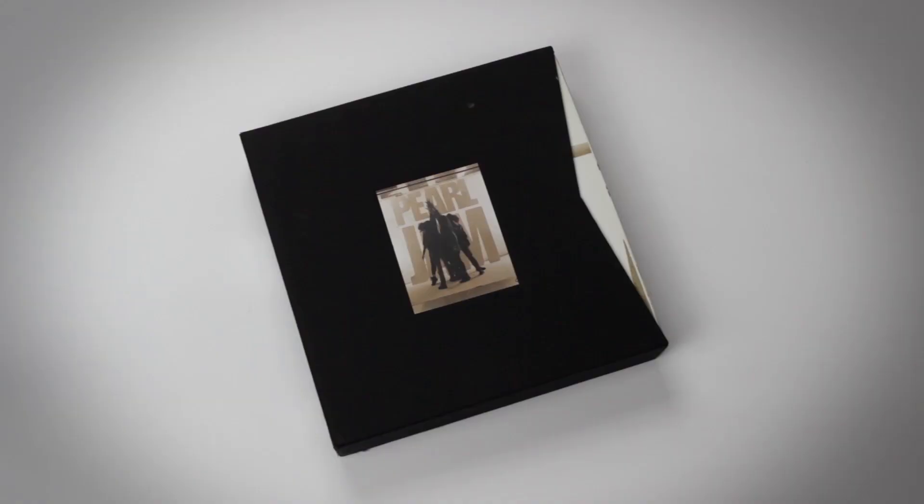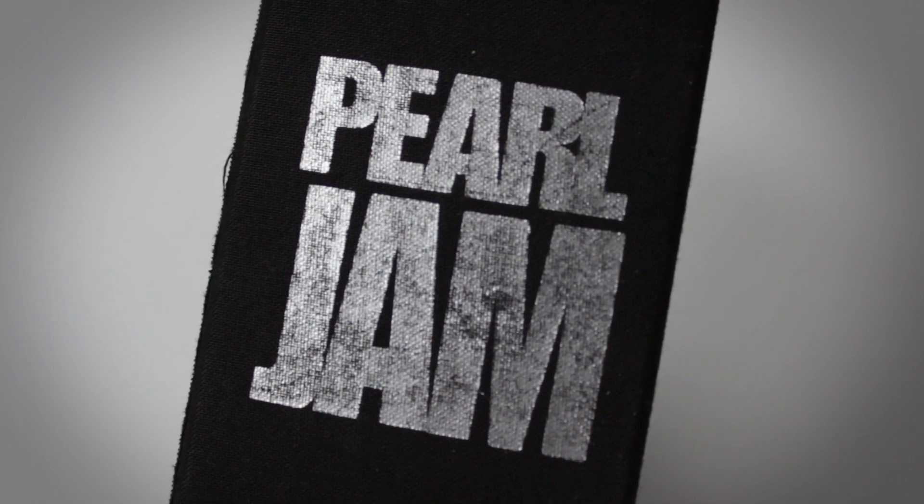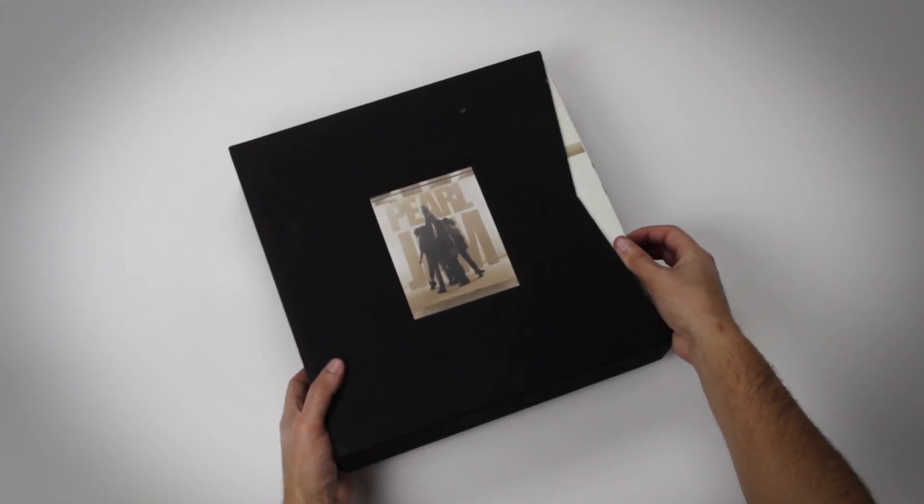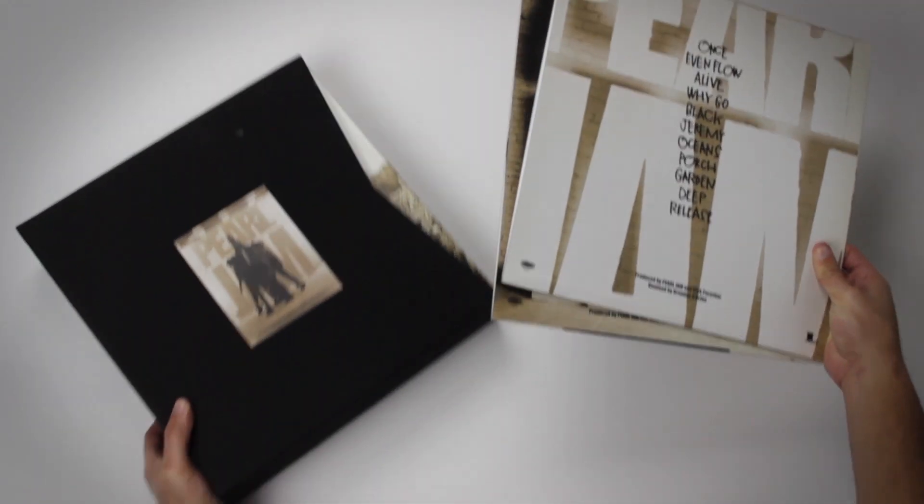It comes in this really nice box with great texture to it. The spine says Pearl Jam 1990 to 1992, because that's the era that all the stuff in the set covers. This box set comes with several vinyl records amongst everything else.